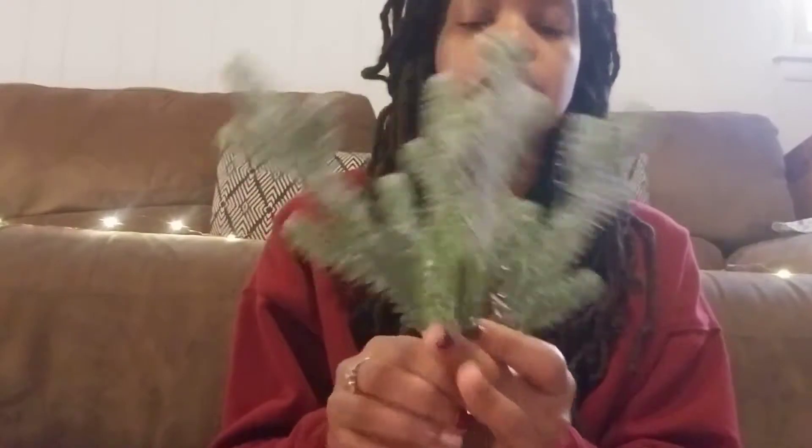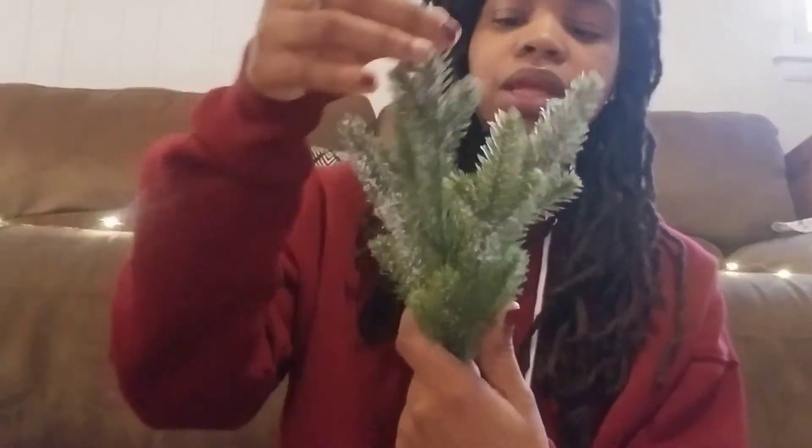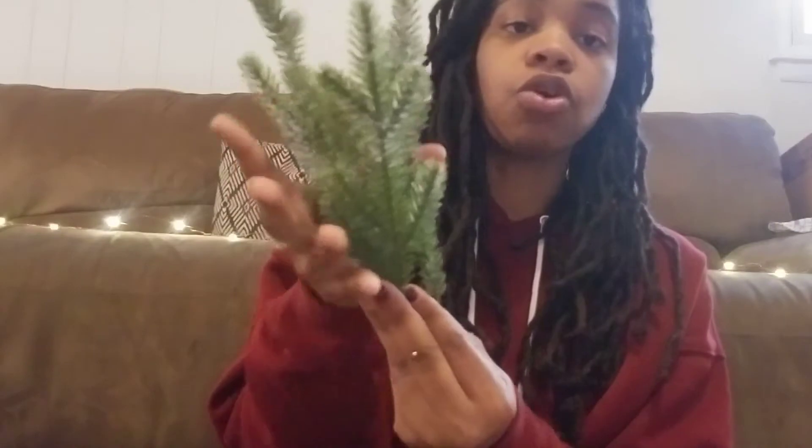I originally got them to make little mini trees — like put them together and make my own little Christmas trees or pine trees for my kitchen. Maybe get some floral foam and wrap it in burlap, like those cute trees they have at Target right now. So definitely look for these.